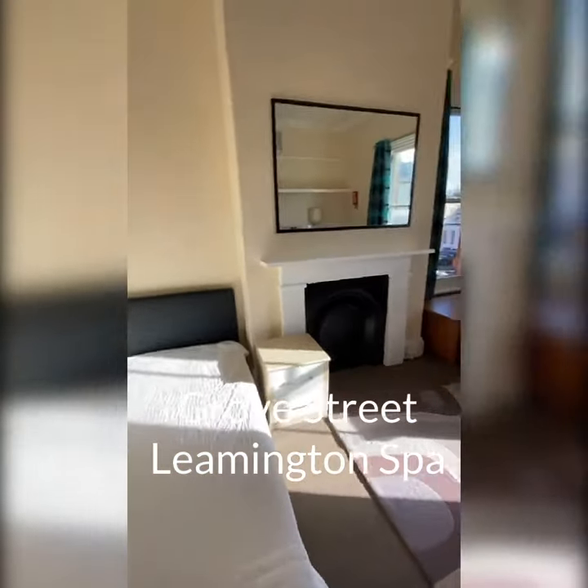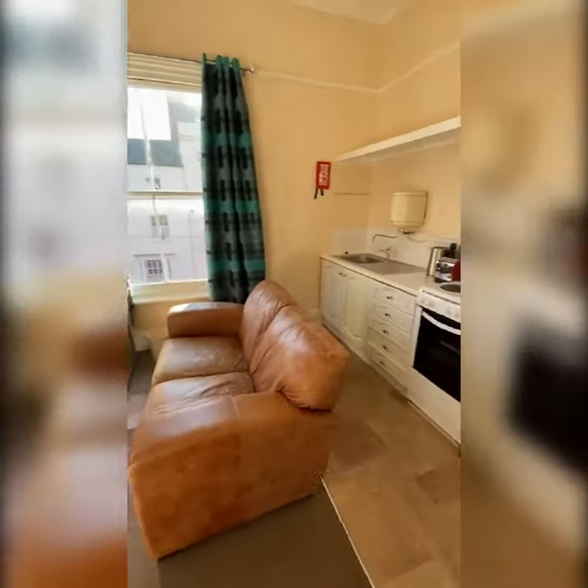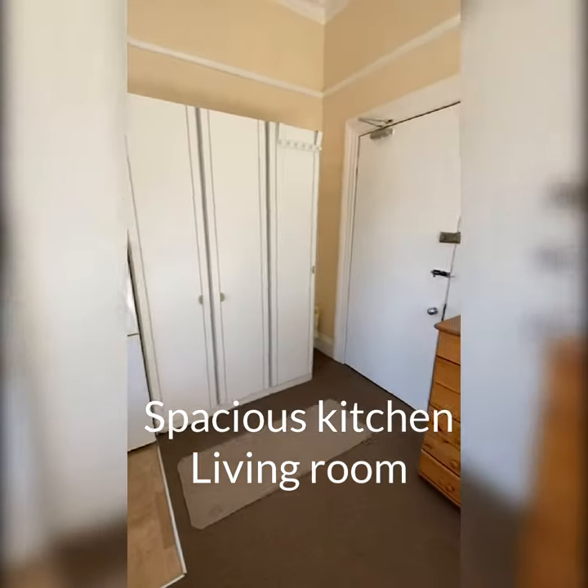This is bedsit 3, 51 Grove Street. Nice big spacious room, kitchen area, wardrobes.